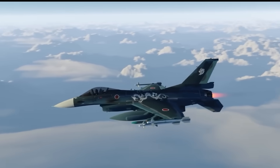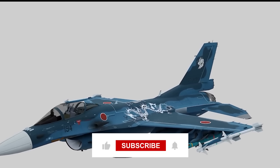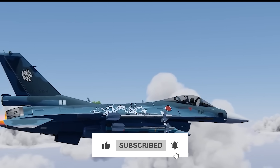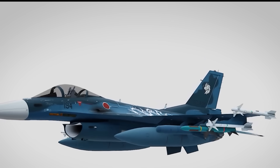If you enjoyed this deep dive into aviation history, make sure to subscribe to the channel. We explore the fascinating stories behind the world's most incredible machines. Liking the video and leaving a comment with your thoughts on the F-2, or which aircraft we should cover next, really helps our channel grow. Thanks for watching and we'll see you in the next one.